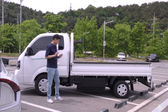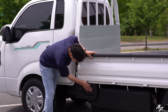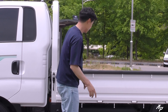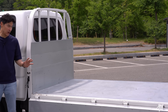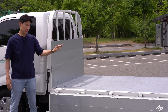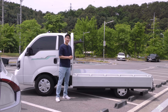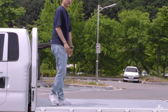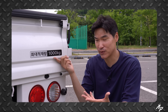Looking at the Kia EV pickup truck from the side, there's a DC fast charging port on the side and the 58.8 kWh battery on the bottom. You can lower the bed all the way down for easier loading and unloading. The EV can load up to 1,000 kg or one ton — same as the diesel version.